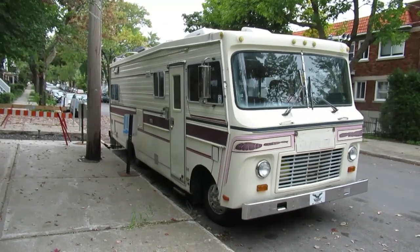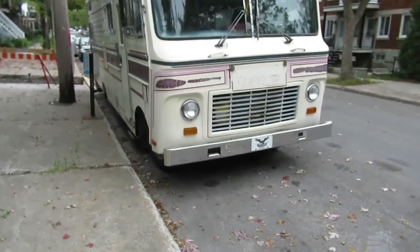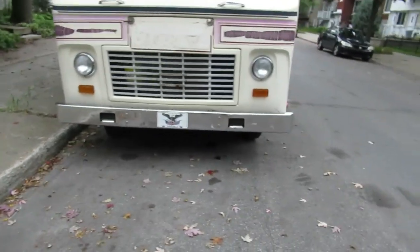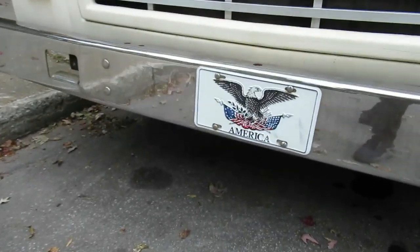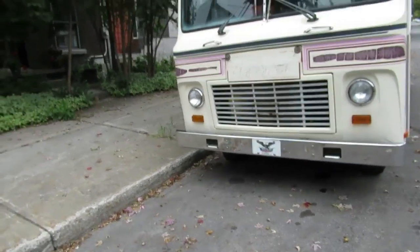It could be Winnebago, could be a Gulfstream, could be a lot of things. I don't know what the hell it is. Now I'm gonna have to research that, and why the fuck is there no name on it? And not only that — is that a Buick plate I see here? It looks like a Buick emblem, doesn't it? That's interesting.